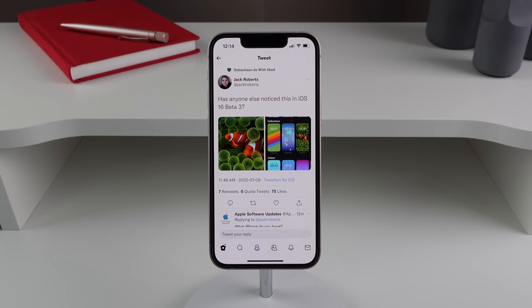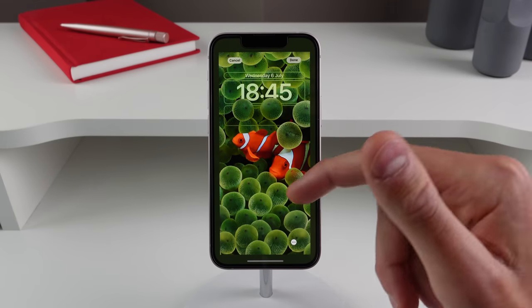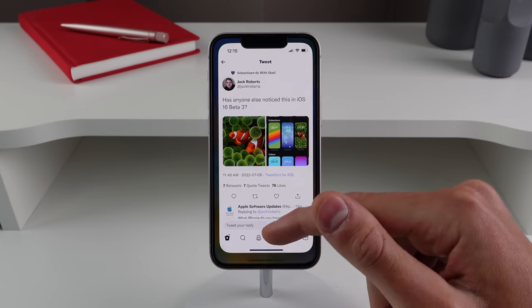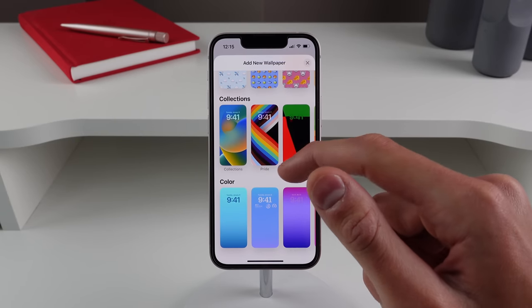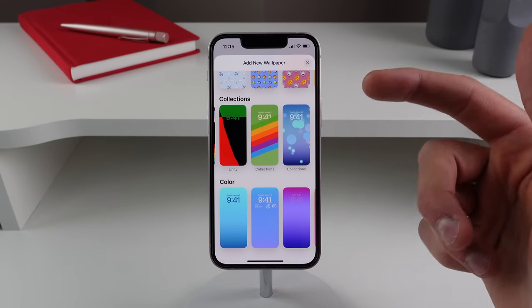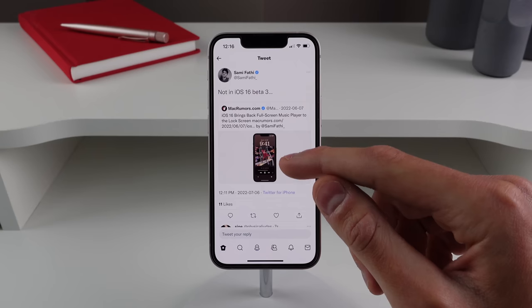Some iPhone 13 users on beta 3 are noticing an all-new clownfish wallpaper. A user on Twitter reported it appears to be exclusive to the iPhone 13 series. However, on the iPhone 13 mini, going to Wallpaper > Add New Wallpaper > Collections doesn't show the new clownfish wallpaper, so it may not be showing up for everyone — check your device to see if you have it.